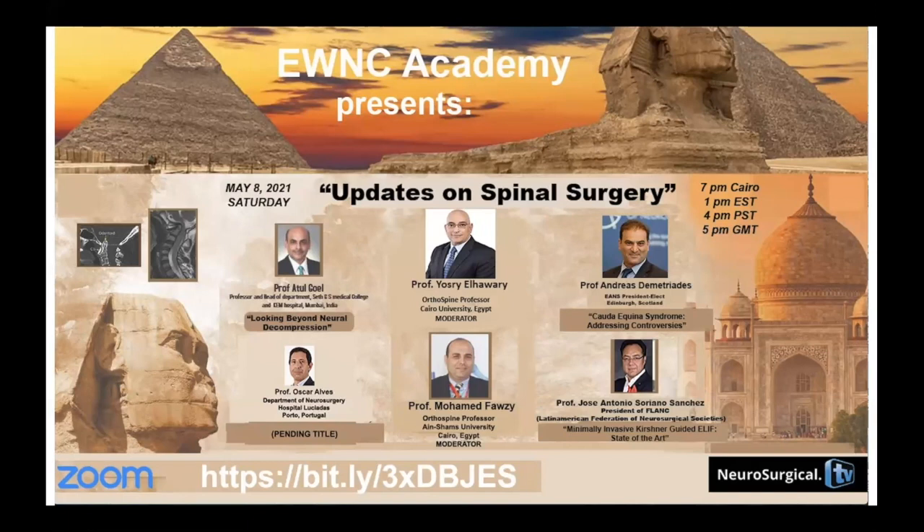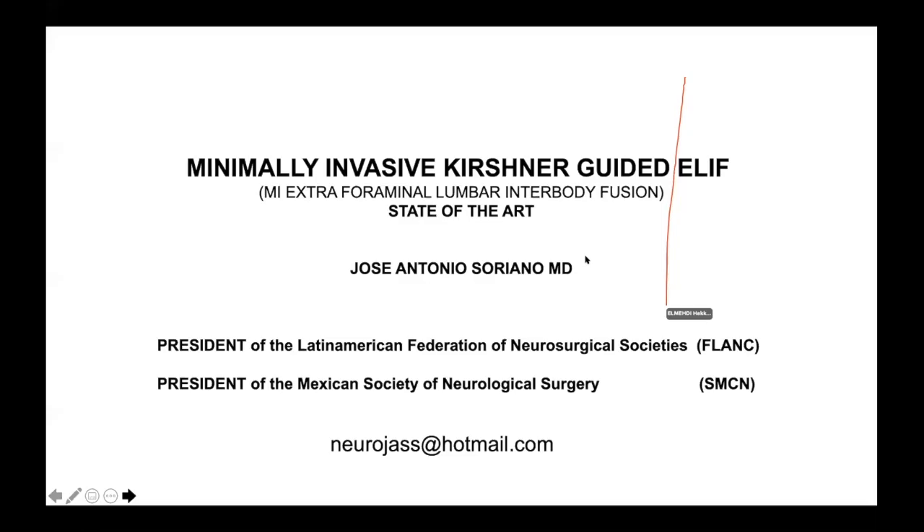First of all, I would like to thank the EWNC Academy for participating in these important educational activities. I'm going to try to be as brief as possible, taking into account the time. I'm going to talk about minimal invasive Kirchner-guided relief — that is my extraforaminal lumbar interbody fusion — the state of the art.